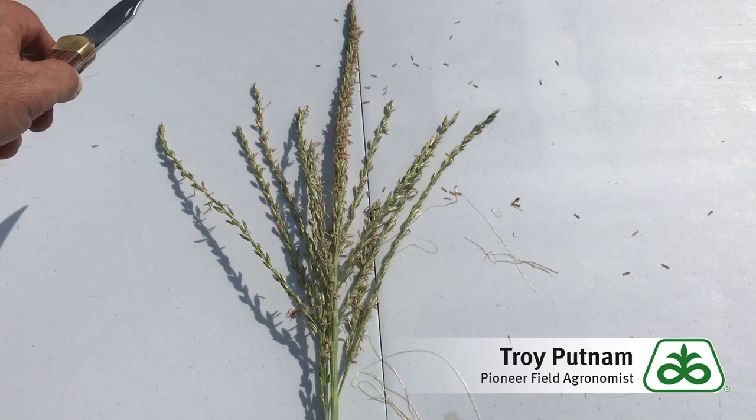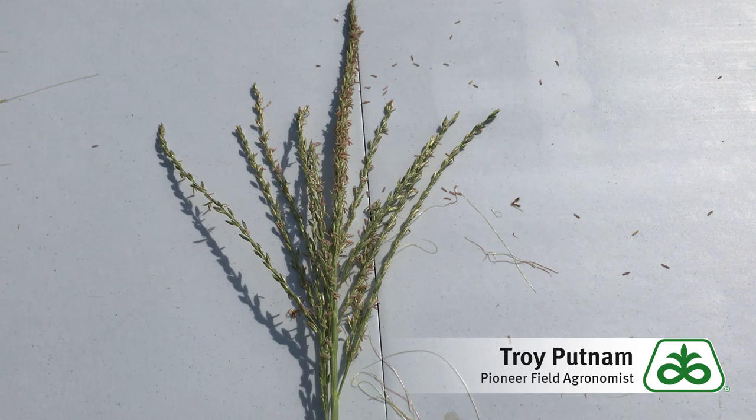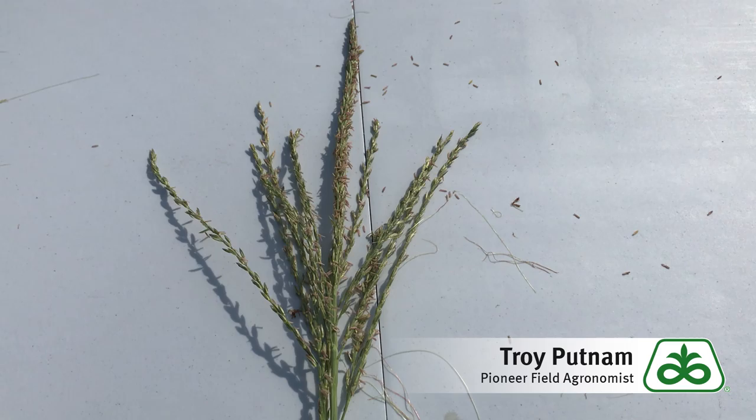Interestingly, about a tassel there's about a thousand spikelets — give or take depending on the hybrid — and within those spikelets is where the anthers emerge. Those anthers are the things that you get all over you when you scout a cornfield: on your shirt, on your arms, the back of your neck, on your hat. Those anthers are very important because that's where the pollen comes from — those millions of pollen grains that we need to pollinate this crop come from those anthers hanging on that tassel.